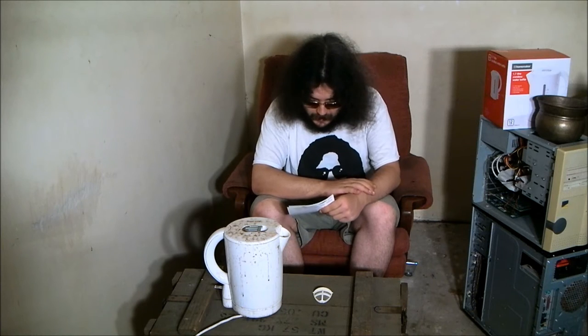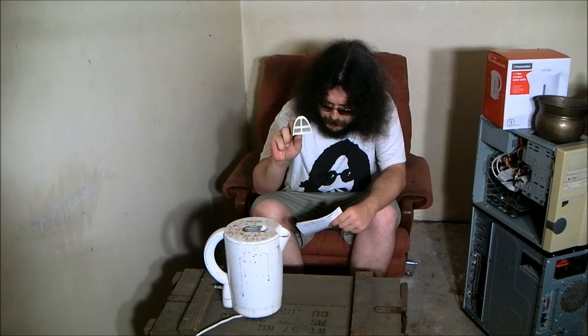I was inspired to get some extra life out of my $8 Homemaker brand kettle. As you can see, it's still working. I removed this filter and made a better connection to the base using a piece of epoxy putty.